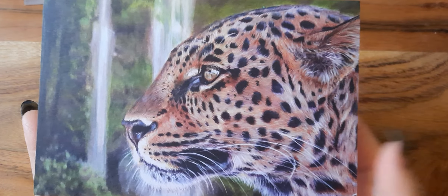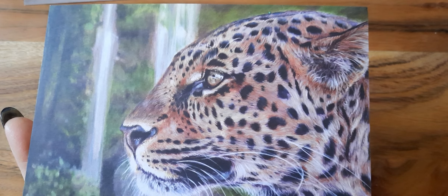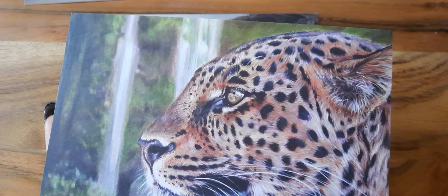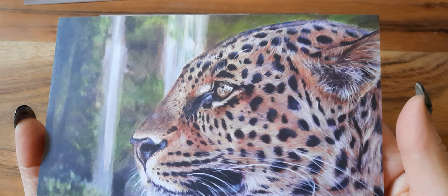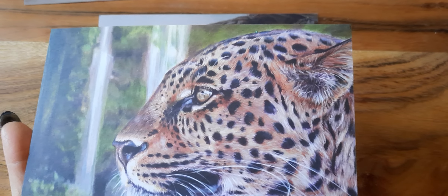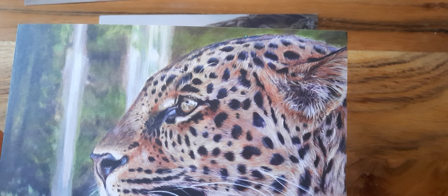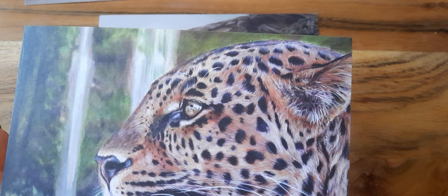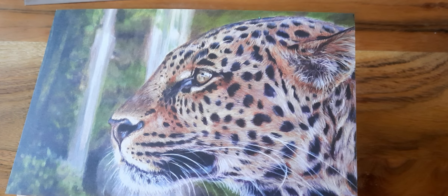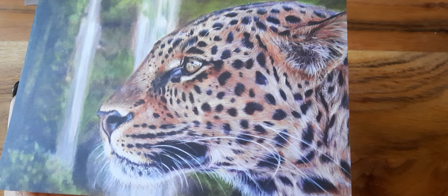I'm also almost finished with a rose for my garden in the same water soluble graphite. She does live streams every Wednesday in different media — last week was acrylics and she did a shark. She's done birds, animals, fish, turtles, fruit, still life, and roses, so I definitely recommend checking out her channel. I'll link her in the description box below, and I definitely recommend the Wednesday live streams.